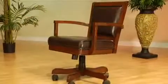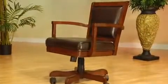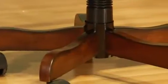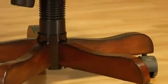The traditional rectangle back game chair with arms adjusts approximately 2 inches in height for added comfort. It swivels and has a locking tilt mechanism. The casters offer ease of motion as the chairs roll to and from the table.